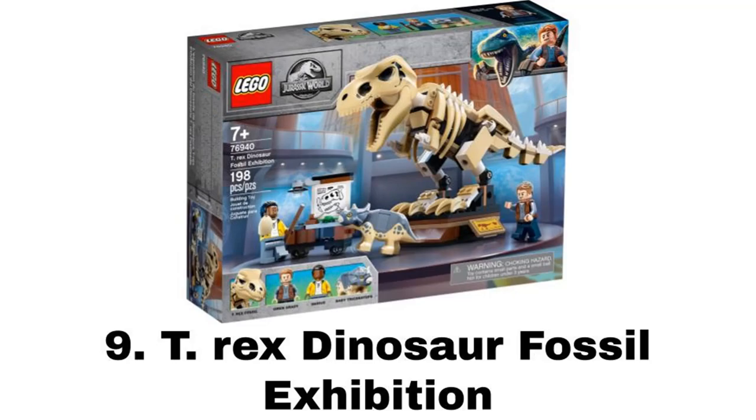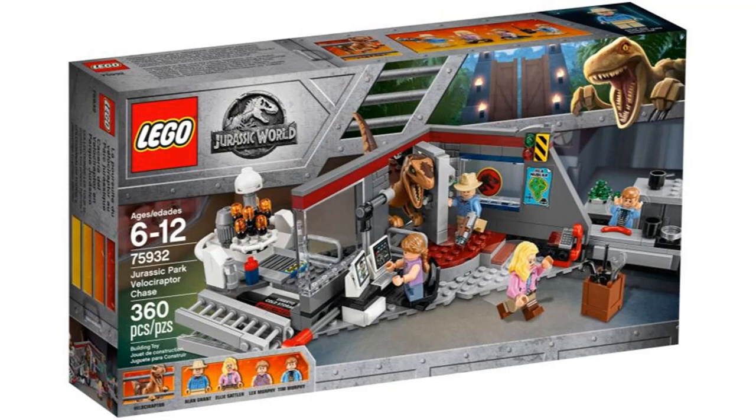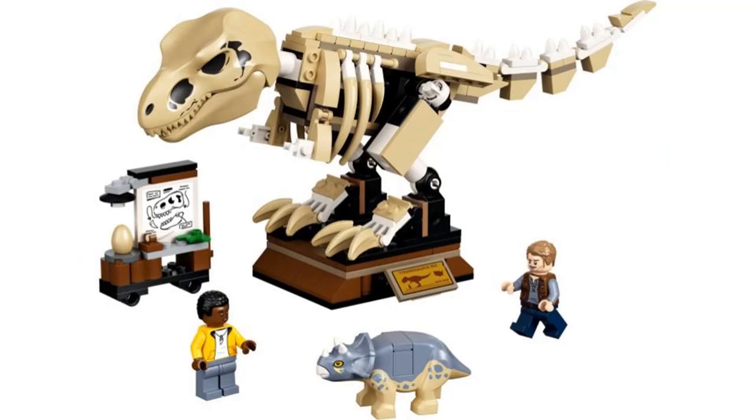Number 9 is the T-Rex Dinosaur Fossil Exhibition. The Jurassic World theme has been very lackluster over the years, especially since they won't make many sets based on the original movies and make sets off of other stuff. But this set is the only one I was really interested in for this year.